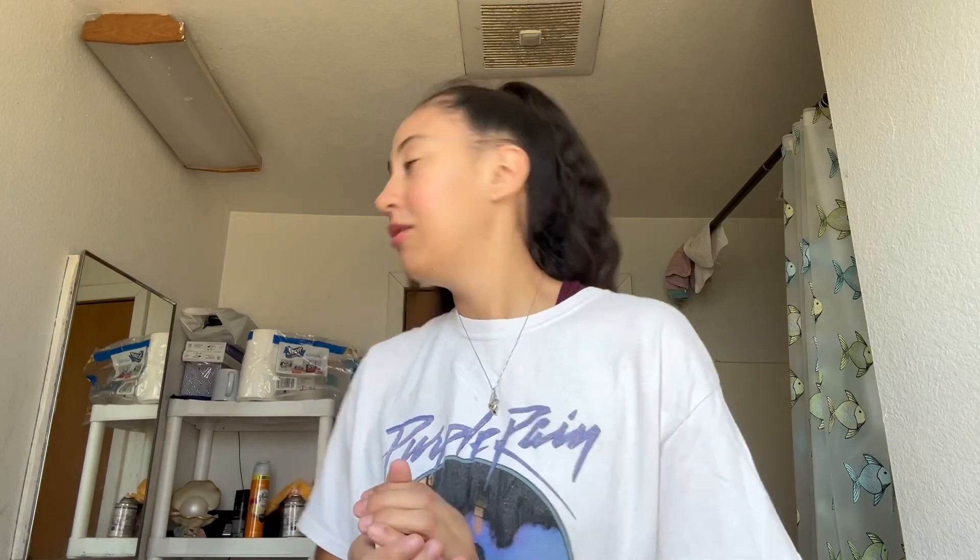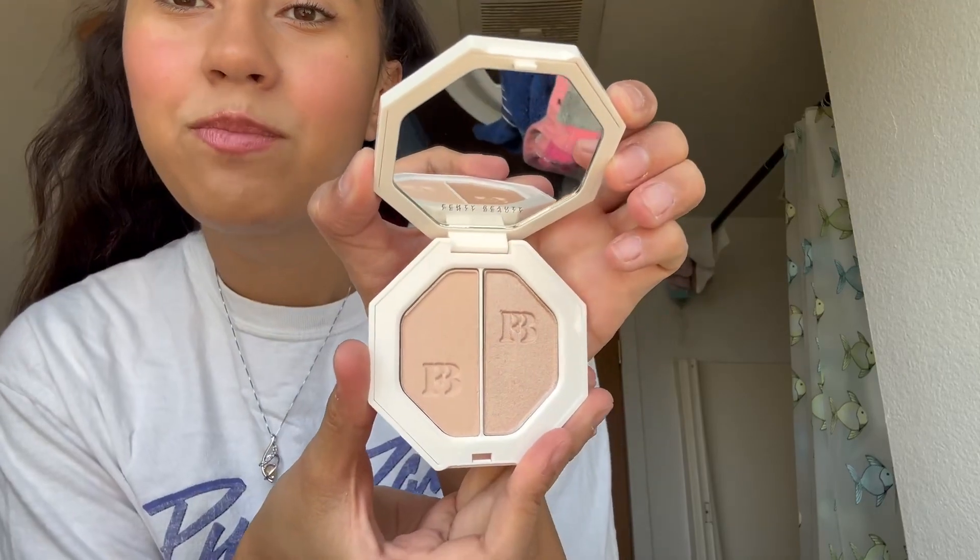I went on a shopping spree yesterday and got a bunch of stuff from Ulta. I got the Fenty Beauty highlighter in the colors Lightning Dust and Fire Crystal. I haven't used it yet but maybe I'll do a review on all the new makeup I got.